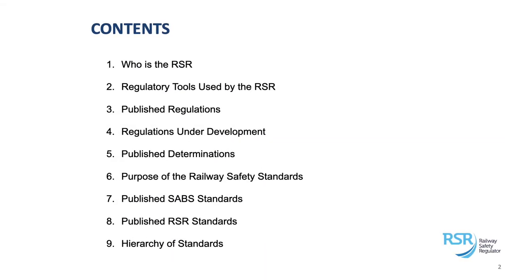I'll talk a bit about who is the RSR, then I'll get straight into the types of regulatory tools that we use as the regulator. Then I'll list a few of the regulations that we have published already that are currently in force, which are the ones that the operators are required to comply with. And I'll talk about the regulations which we are busy developing or currently under development. Then I'll talk about the next set of our tools, which are the determinations — I'll list the ones we have published and what they seek to achieve.